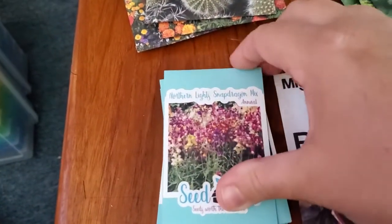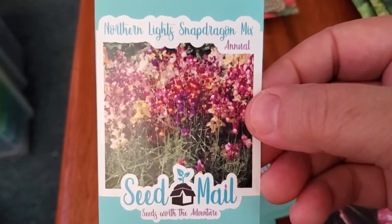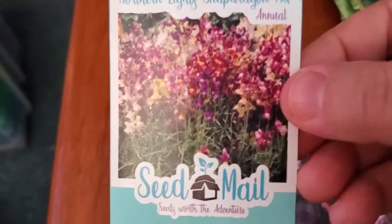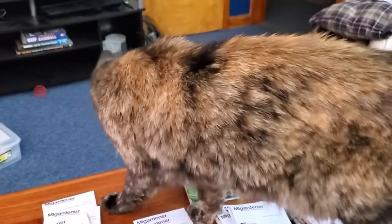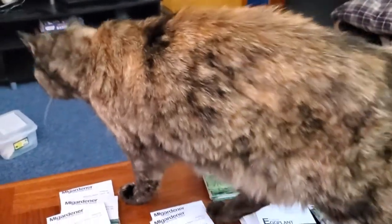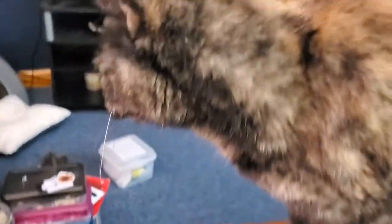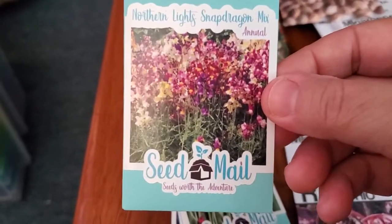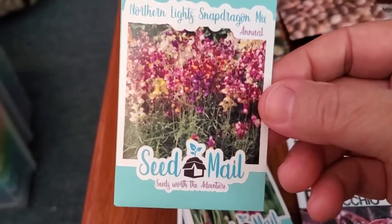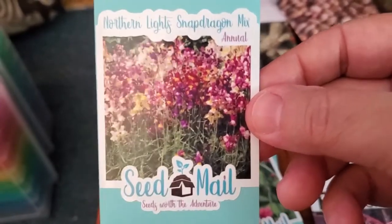From her shop I got Northern Lights Snapdragon Mix. I have a different Snapdragon Mix that's a much darker color scheme, so this one with the lighter palette was really appealing — I just love the colors and I'm excited to grow these.